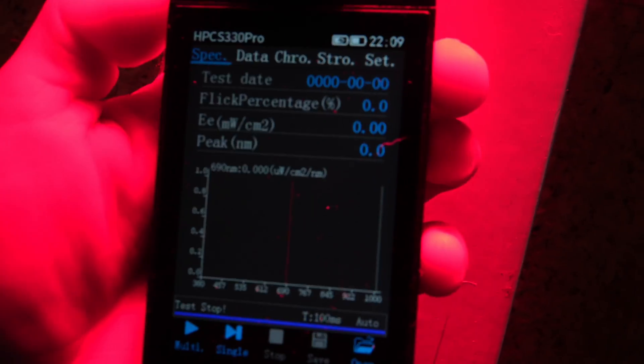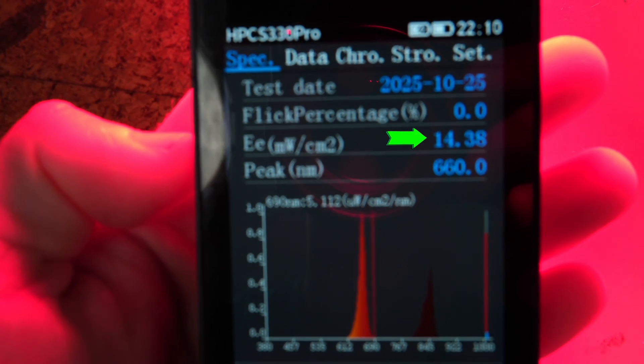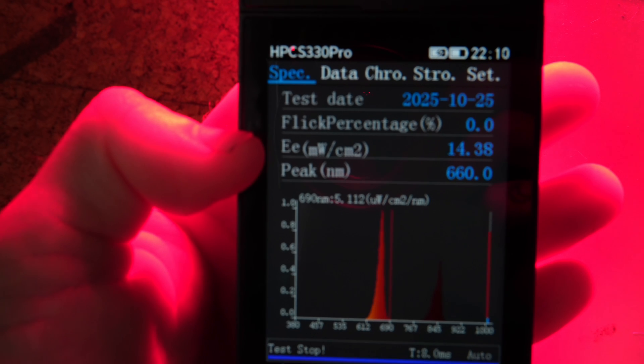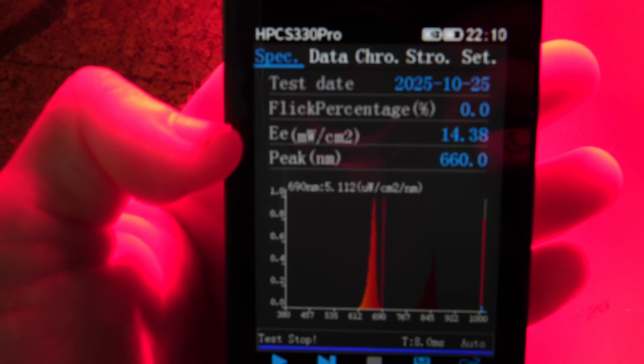I've actually gone a little bit closer just to give it the benefit of the doubt, and then we're going to elevate the spectrometer so that it's in the middle of the device — to be fair — and also so I can hold it exactly perpendicular to the light coming in. I'm using the Hoppy Color spectrometer here. You can see it's on zero, and then we're going to hold it flat. Okay, so we had a claim at five inches of 60 milliwatts per centimeter squared. The Hoppy Color is telling us that we have 14.38 milliwatts per centimeter squared. It doesn't have flicker and it's got some nice wavelengths, but that light intensity is only 25% of the actual claim.